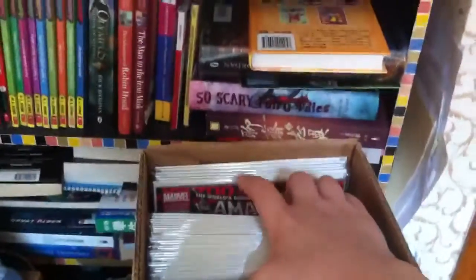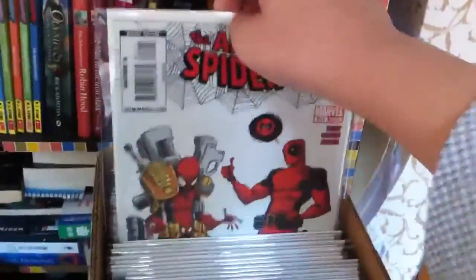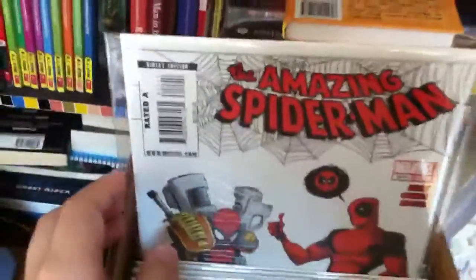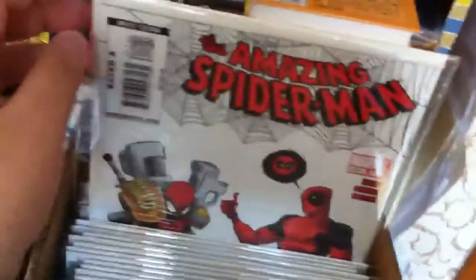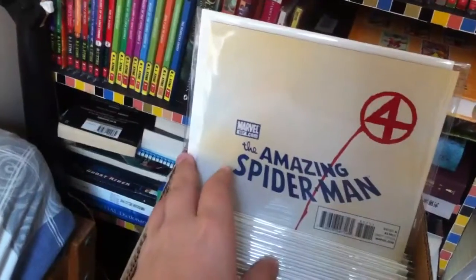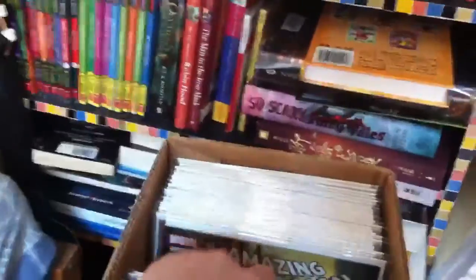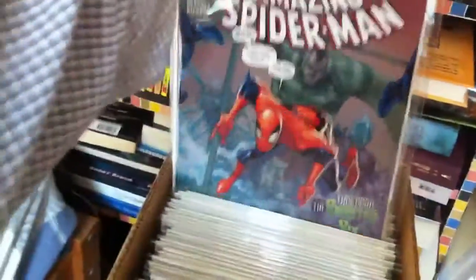Now I have some Amazing Spider-Man from Volume 2. Starting with issue 611, then 627, 650, 657, 673, 676, and 680.